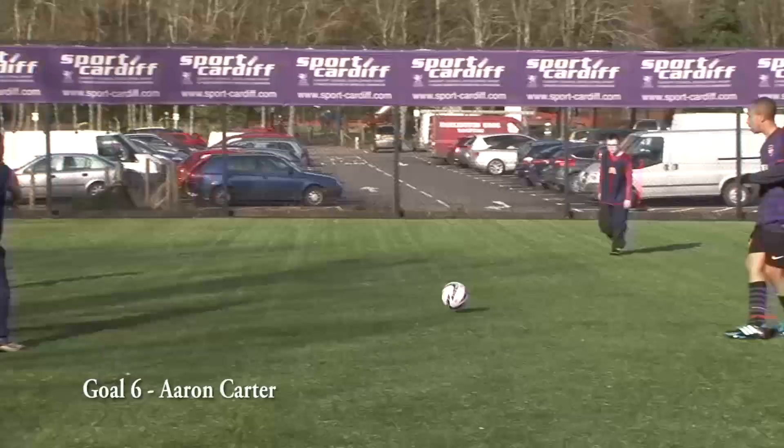A goal from our disability side up next, courtesy of Aaron Carter.